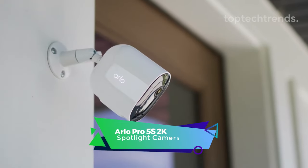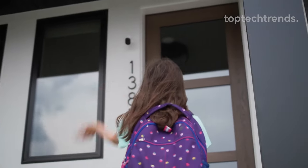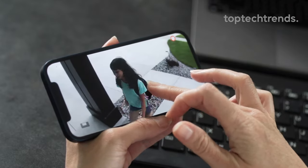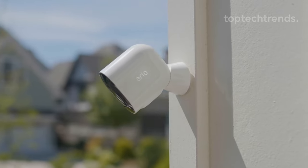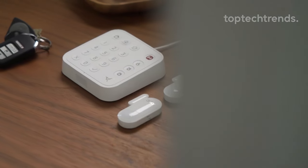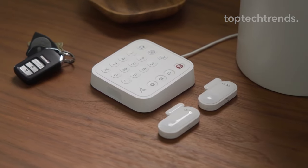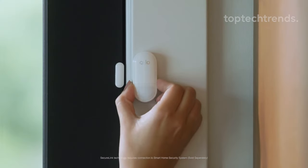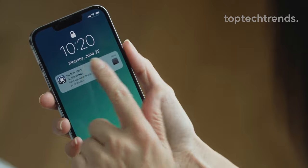Arlo Pro 5S 2K Spotlight Camera. A security camera so sharp it sees details sharper than your grandma's glasses — two times the HD resolution. Zoom in 12x and catch those culprits red-handed. Setting up? Easier than teaching a cat to salsa dance. Dual-band Wi-Fi dances between 2.4 and 5 GHz, connecting seamlessly. And night vision? Our cameras see color at night. Connect via Arlo SecureLink — it's like a digital fortress for your camera — with longer battery life, more range, and security so tight it makes Fort Knox jealous.